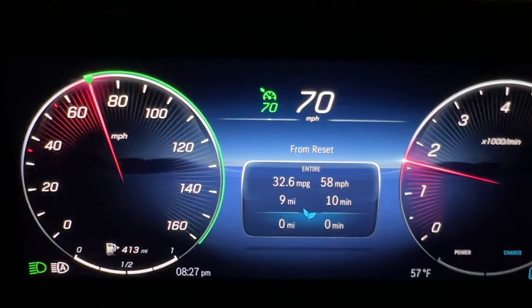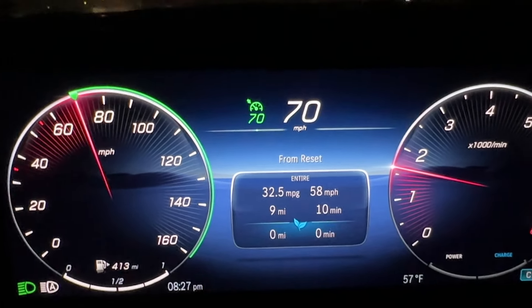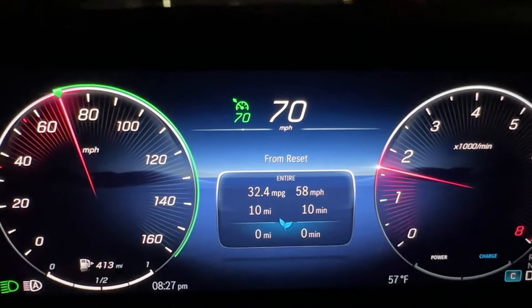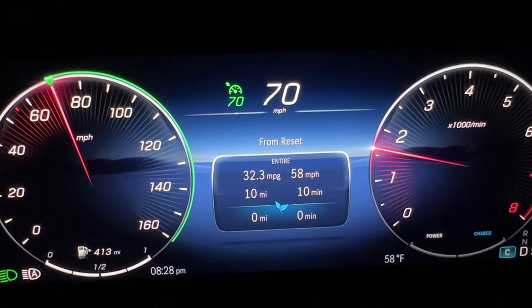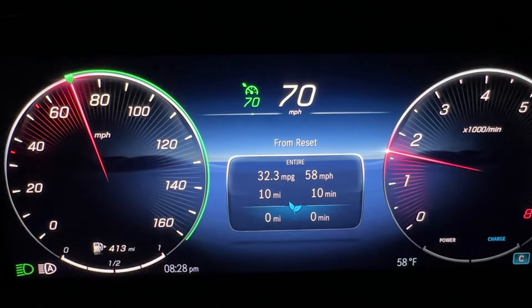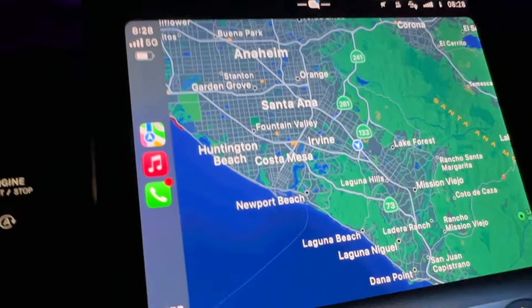I filled the tank with Chevron Premium. We have set off down the road. I'll cover probably about 55 to 57 miles, and then we will turn it around, go back to the same gas station, same pump, fill it up, and see what it got. It's already indicating it's averaging 32.3, so we'll see how it goes. Hopefully traffic will be very smooth tonight.